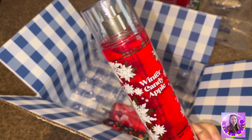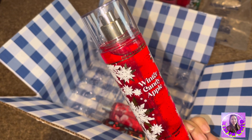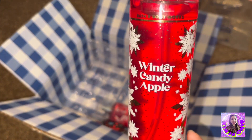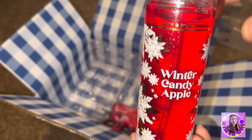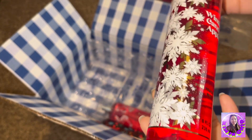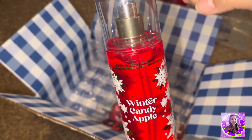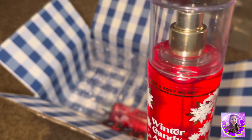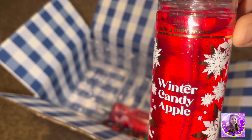They are all good, they smell good — they smell sweet, unlike Victoria's Secret where others are not that sweet, so it depends on your taste. Winter Candy Apple — this is another December edition, $15.50. I love this one and even my sister, because last time I sent her assorted scents and she loves this Winter Candy Apple.